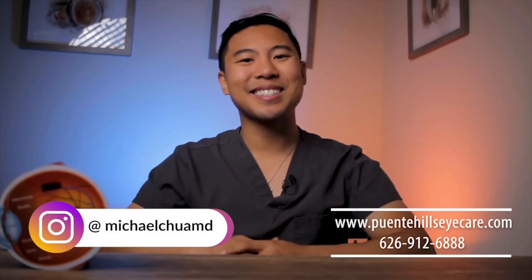That's enough information for this video. If you find this helpful, please give us a thumbs up and subscribe to the channel for more updates. If you live in the Los Angeles, Orange County, or Inland Empire area and want to get your eyes checked for glaucoma, feel free to visit our website or give our phone number a call to make an appointment. I'm Dr. Michael Chua with Puente Hills Eye Care. See you next time.